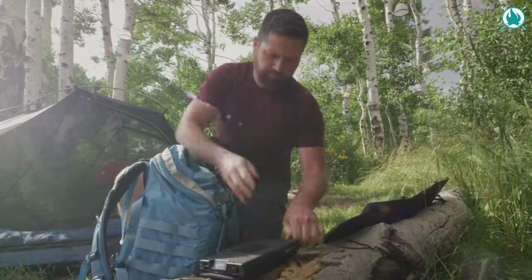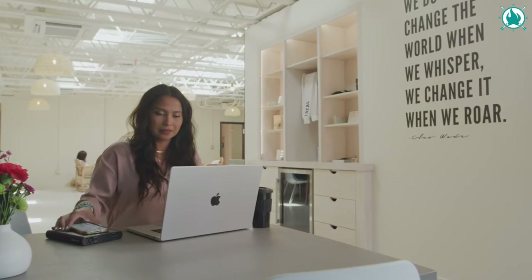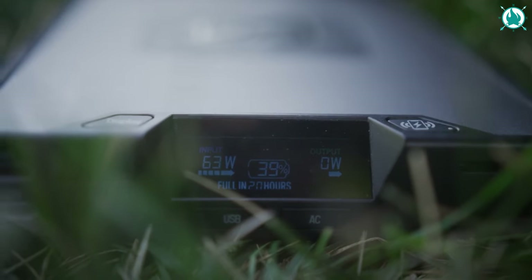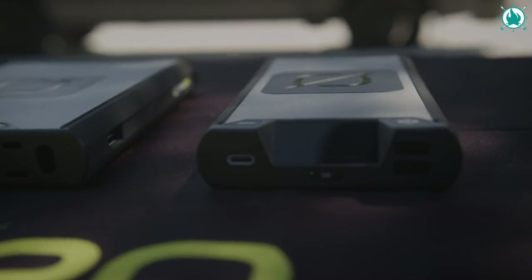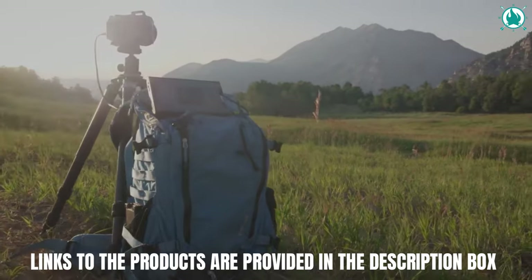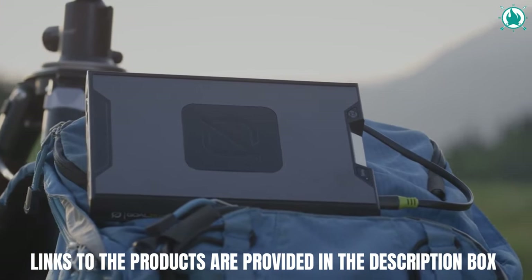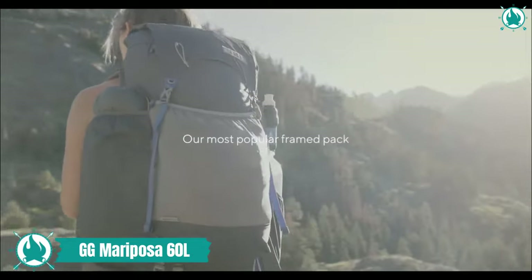Super durable and built to last through all your adventures with an aluminum unibody construction, the color LCD display is easy to operate and makes viewing critical power stats simple. Pair your Sherpa 100AC with the Nomad 50 solar panel and recharge from the sun in as little as three hours. The price is $299.